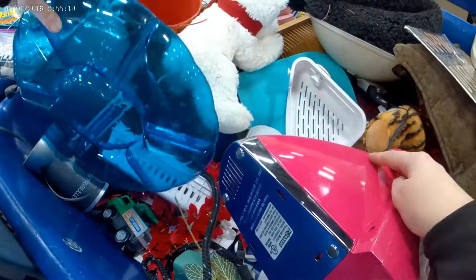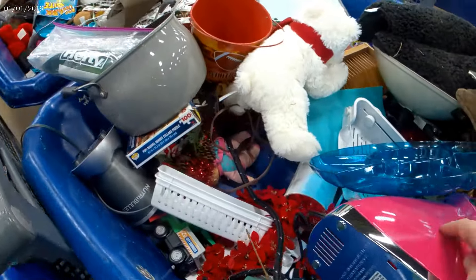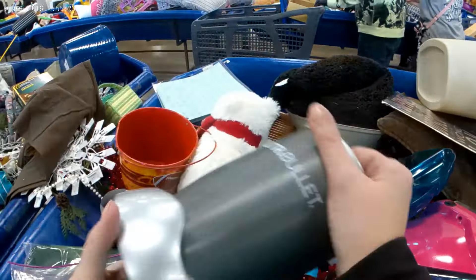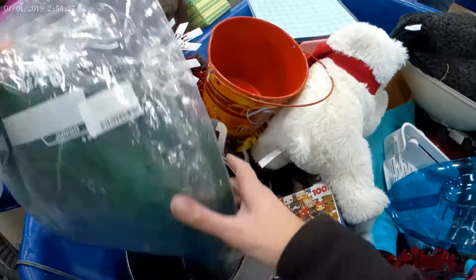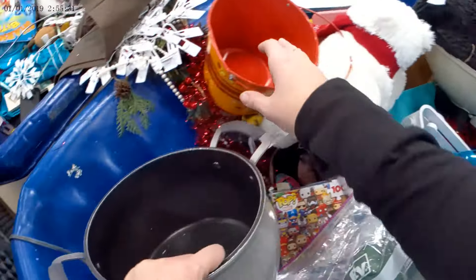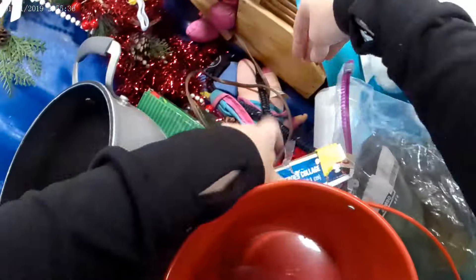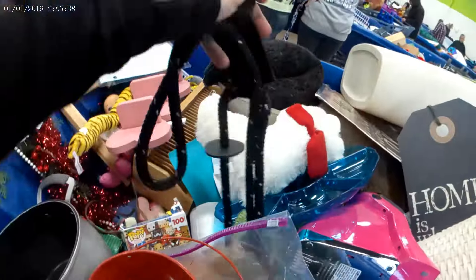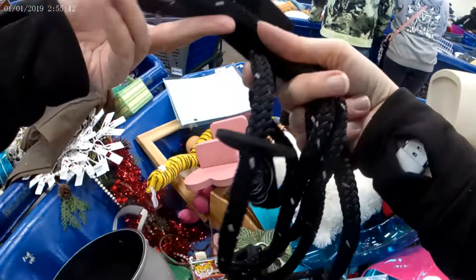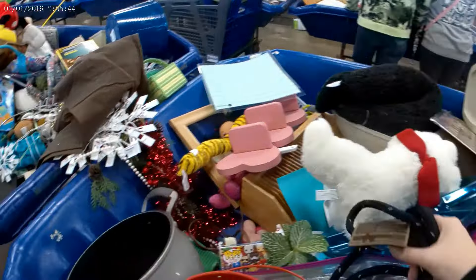Lots of garbage bags, laundry baskets — just so much stuff. If you needed pans or something, this would be the best way for it. That was a Vitamix — if it would have been weighed differently like everything else, I would have picked it up, but it wasn't so I didn't. Epicurious pan — I don't know if that was worth anything. Oh, it probably was. I've been on that website for recipes.